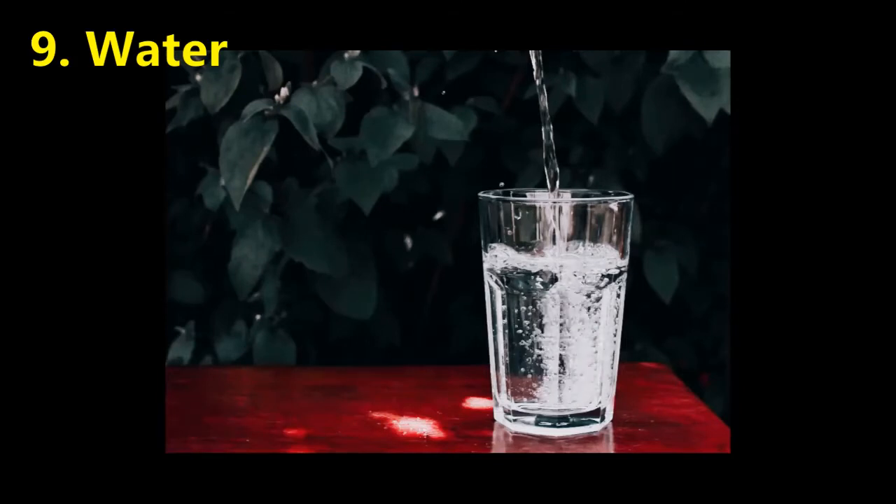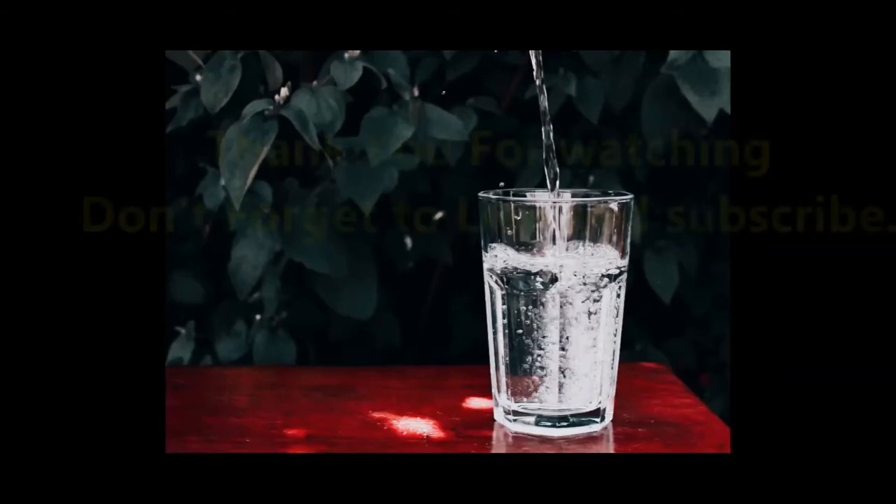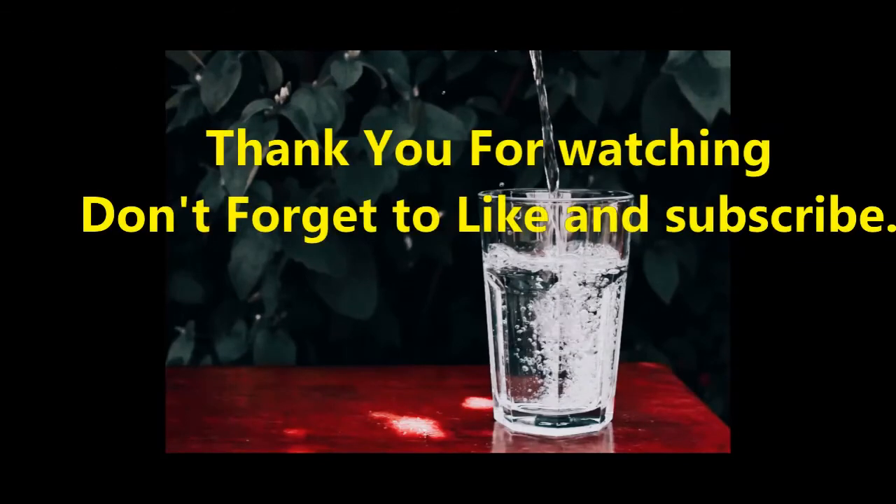Drinking water can help boost your metabolism by an extra 24 to 30%. This happens when the body must increase its temperature to heat the water in your body, therefore burning more calories in the process. Thank you for watching and don't forget to like and subscribe to my channel. Hit the notification bell to be updated on my next video.